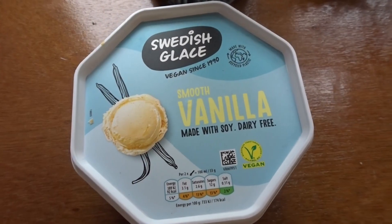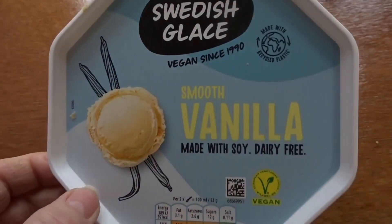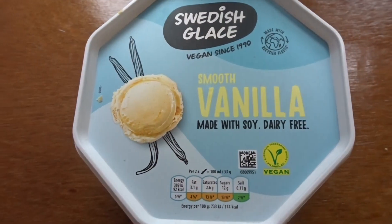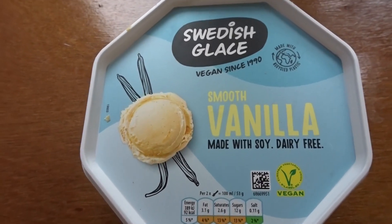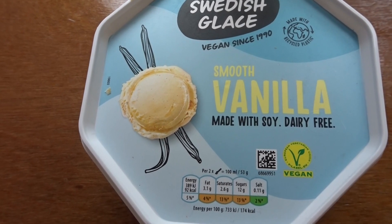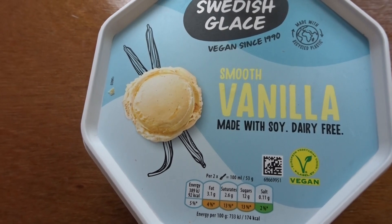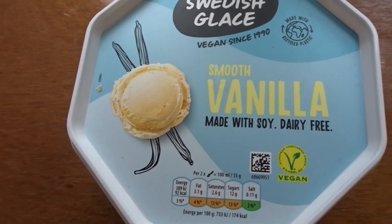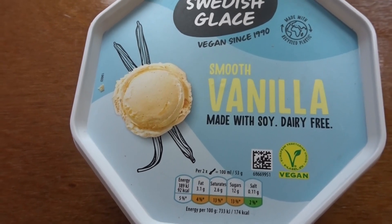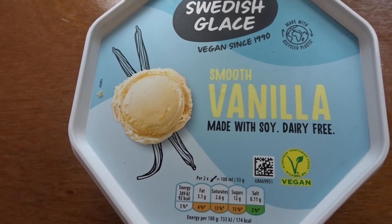This is my last Co-op bargain — I had 50p off this Swedish Glace Dairy Free Ice Cream. I wanted to get some ice cream for desserts over Easter, as I've got an absolute house full, so this was a really good deal. So those were my Co-op bargains for Easter — they'll all be eaten up as I've got loads of people coming, all my children plus some of their partners as well. It should be lovely. I hope you have a lovely Easter and I'll see you soon — until next time, stay frugal!